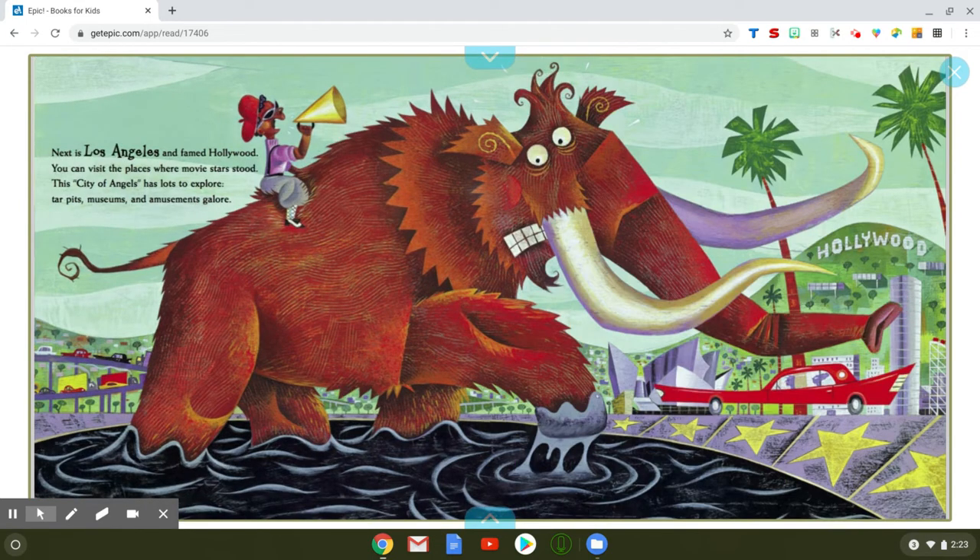Next is Los Angeles and famed Hollywood. You can visit the places where movie stars stood. This city of angels has lots to explore — tar pits, museums, and amusements galore. Give me a thumbs up if you have been to Los Angeles before. A lot of you have been there too. I wonder if you've seen the Hollywood sign and the big palm trees. It's a pretty neat town.